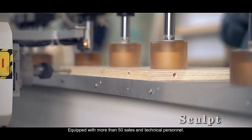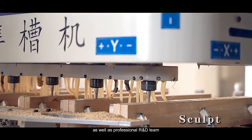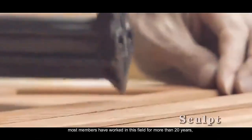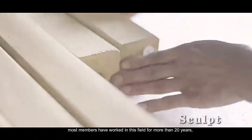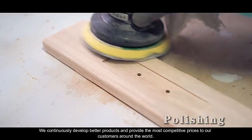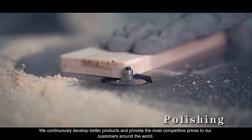Equipped with more than 50 sales and technical personnel, as well as a professional R&D team — most members have worked in this field for more than 20 years — we continuously develop better products and provide the most competitive prices to our customers around the world.